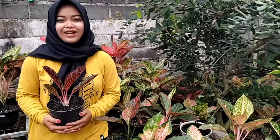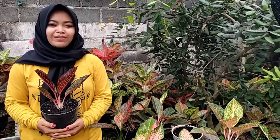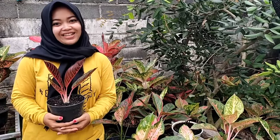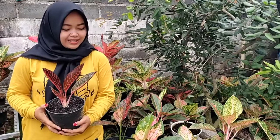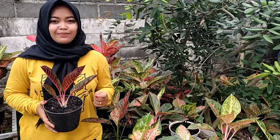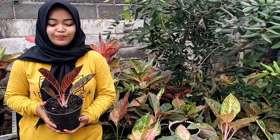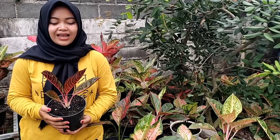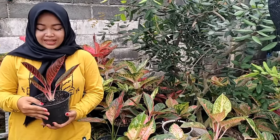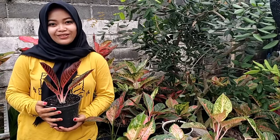Oke, sekian untuk video kali ini. Nanti untuk tutorial penanganan aglo, biar mas-nya aja yang bikin — soalnya saya gak bisa, saya jual tanamannya aja. Mohon maaf ya, harap maklum kalau saya ada yang salah menyebutkan ID aglunya, soalnya belum hafal semua. Nanti kalau ada yang keliru, infokan ya di kolom komentar. Dan nantikan video kita selanjutnya. Wassalamualaikum warahmatullahi wabarakatuh.